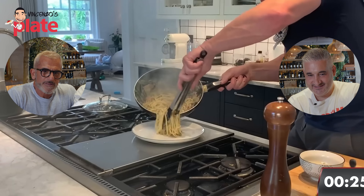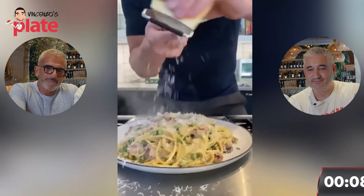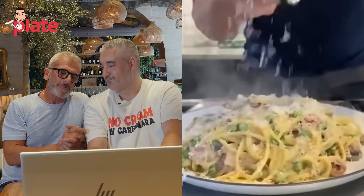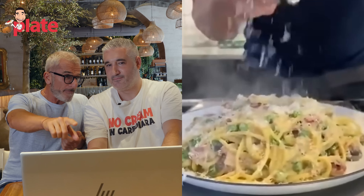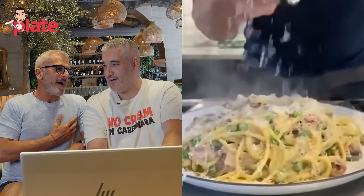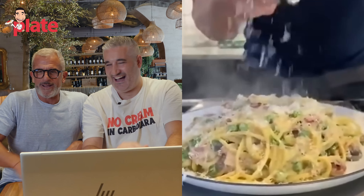Gordon twists the pasta round to finish. Chef Max says: if he made this pasta in Rome, the Roman people would have a heart attack! Are you saying you need to go to the hospital? Yes! Never say the word carbonara for this dish - please Gordon, it's not for you, okay! We love Gordon, he's very funny. So is it approved? Not approved.